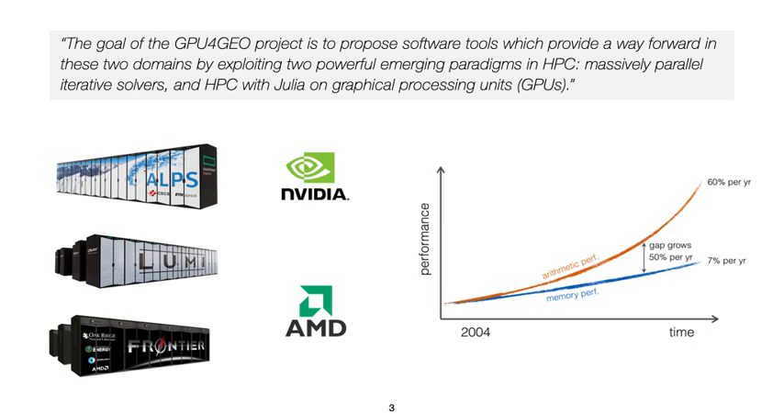The goal of the GPU4Geo project is to propose software tools which provide a way forward into these two domains by exploiting two powerful emerging paradigms in HPC: massively parallel iterative solvers, and HPC with Julia on graphical processing units.